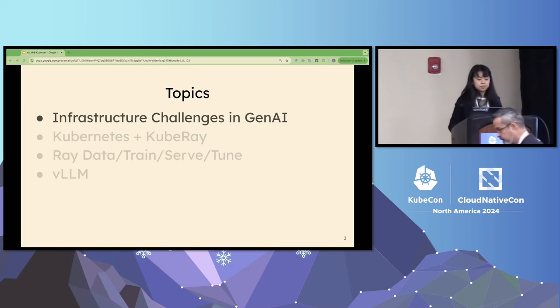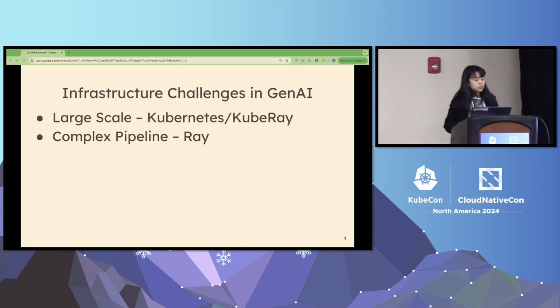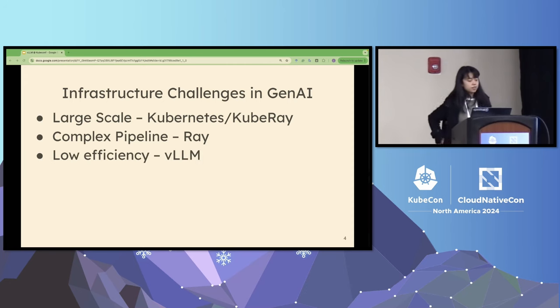So let's get started. I outline three major challenges in generative AI workloads today. The first one is scale — the scale of the models is enormous. The second is that the pipeline of LLM workloads is quite complicated. And lastly, the efficiency of LLM serving is very low. I will dive into those challenges one by one and explain how different techniques can be used to solve them.